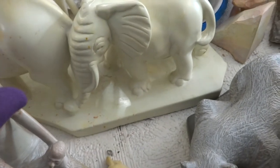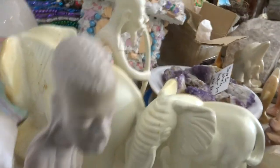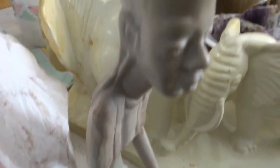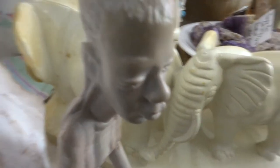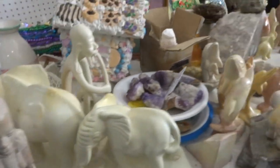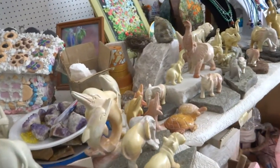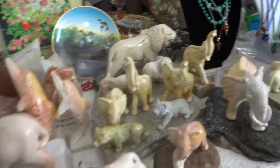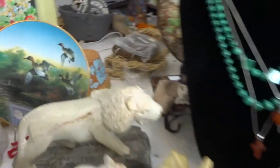Very heavy. This one's a mother and a child. This one's by John Nyankanga — that is Ben's dad. So there are a family of carvers that have been carving for all of their lives.